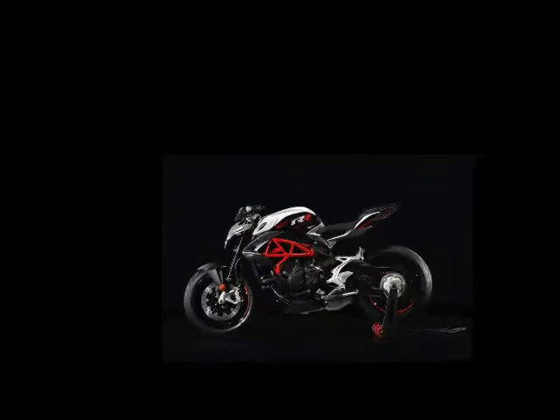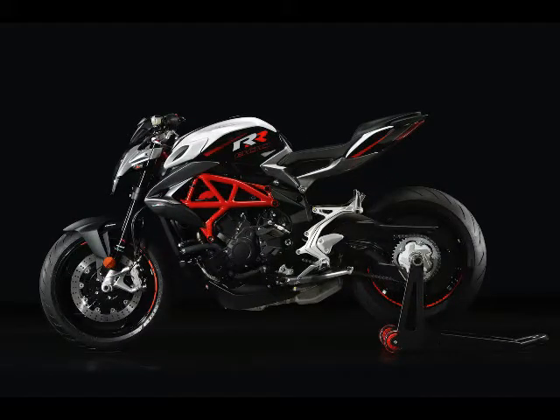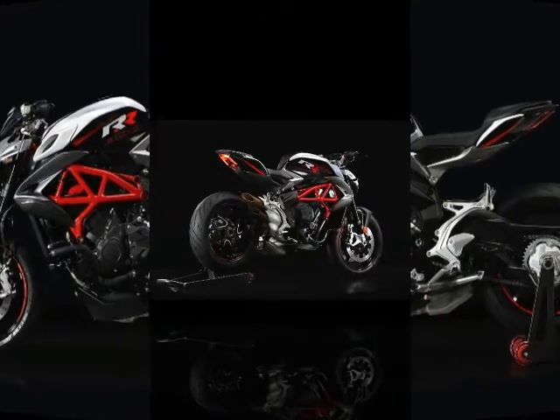8. The Brutale is a lot more stable, especially at speed. 9. The 8-position steering damper is a non-event, but it is there.